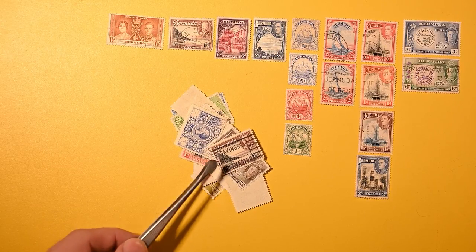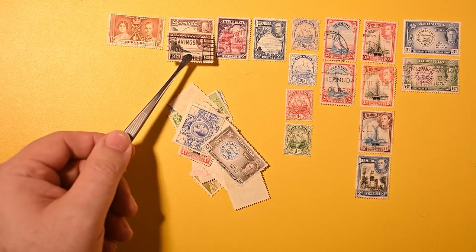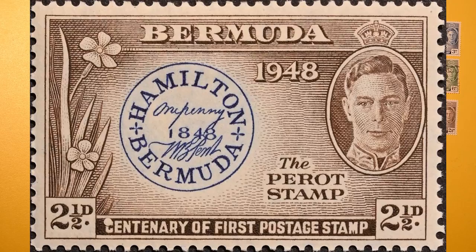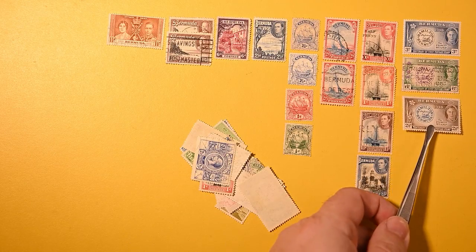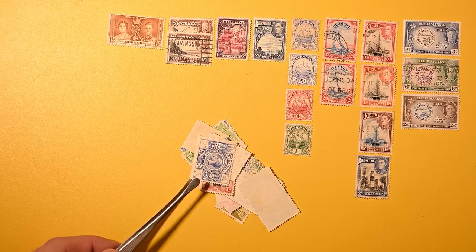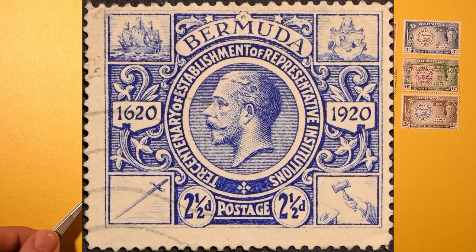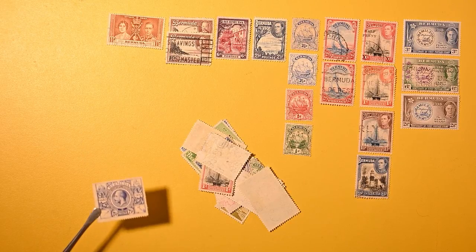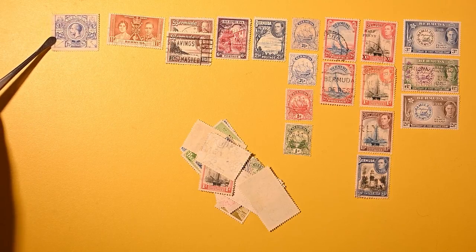And here we have, I believe, more of the same series. I don't know if there are watermarks or multiple issues of these — I haven't researched them ahead of time. And here's a two and a half of the Perot stamp, and it is mint with a hinge remnant. This one's neat — I don't think I've ever seen this before. This is the tricentenary of establishment of representative institutions. That's a mouthful. 1920 — 1620 to 1920.